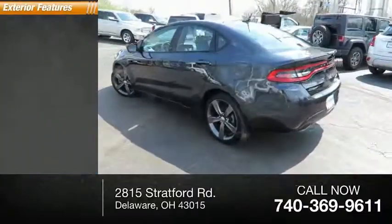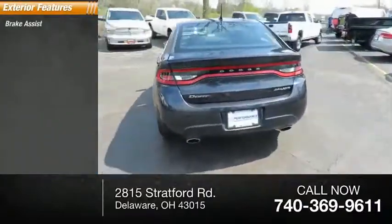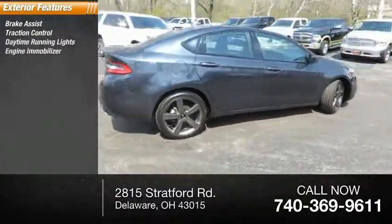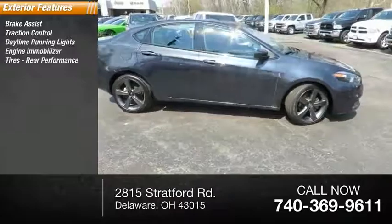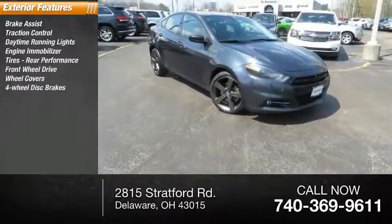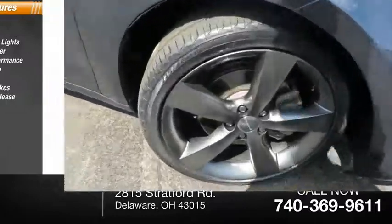Here are some of this vehicle's great options: Brake Assist, Traction Control, Daytime Running Lights, Engine Immobilizer, Tires, Rear Performance, FWD, Wheel Covers, Four-Wheel Disc Brakes, Remote Trunk Release, Steel Wheels.